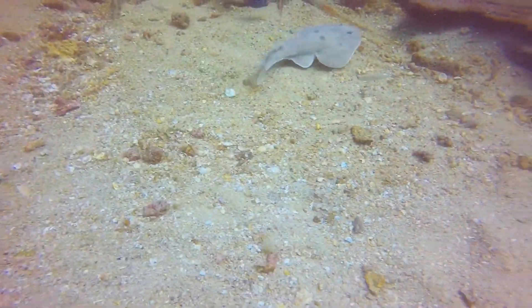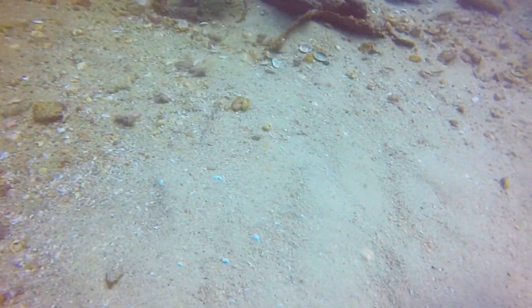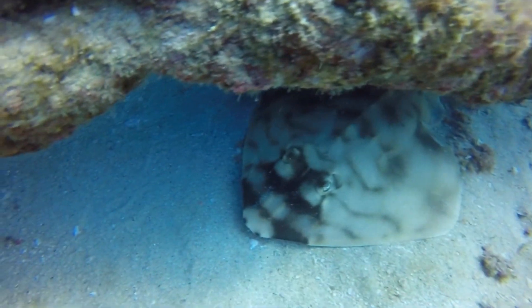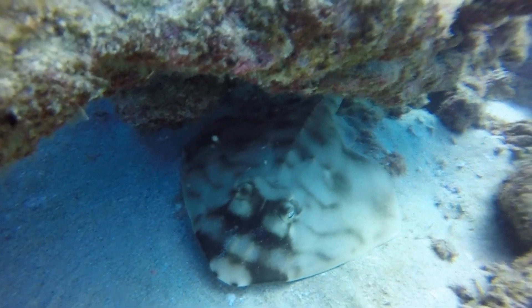Guitarfish are also called shovelnose sharks and shovelnose rays, though by now you should know which of these common names is more appropriate. They use their noses like a shovel for digging up and holding down food.